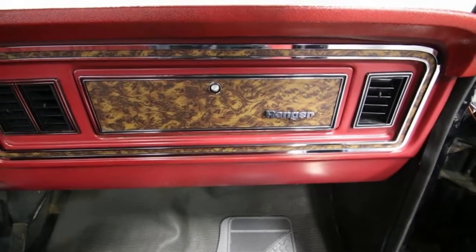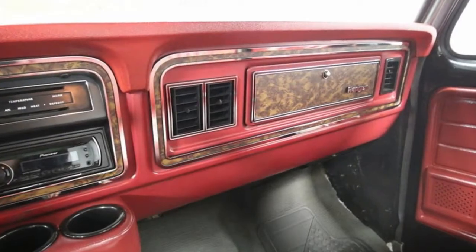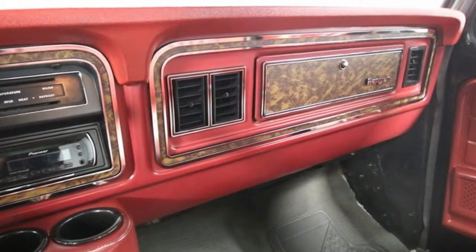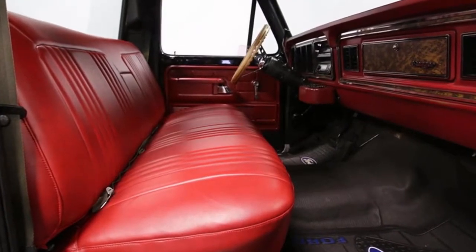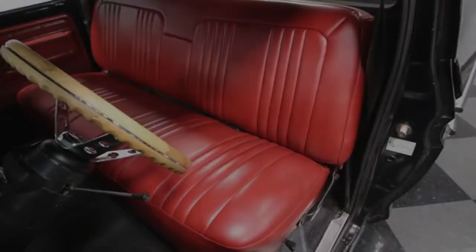Ford's reliable and powerful 302-cubic-inch V8 is ready for you under the hood. It has a bit of flair thanks to the bright air topper and Mickey Thompson valve covers. It inhales deeply through a Holley 4-barrel carburetor and exhales with authority from the dual exhaust.